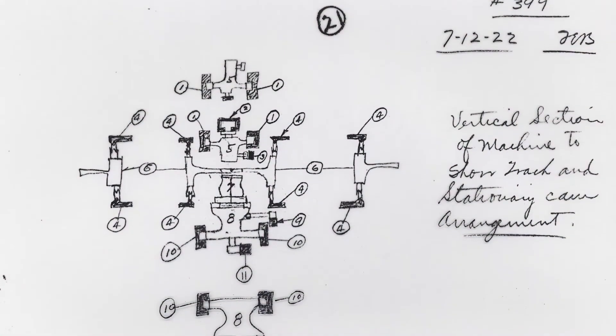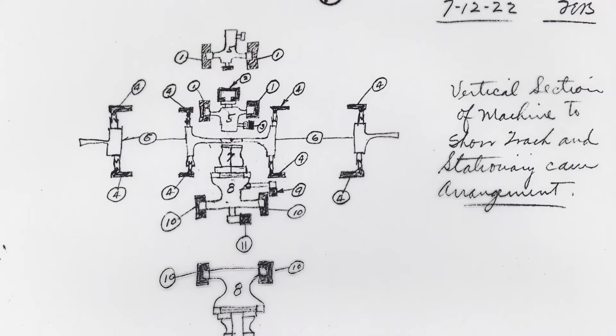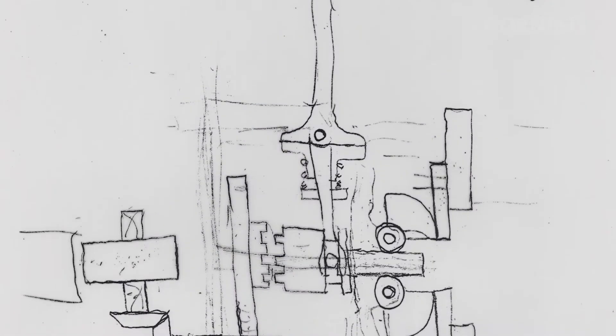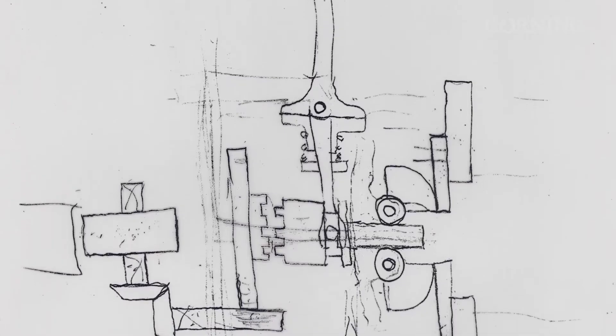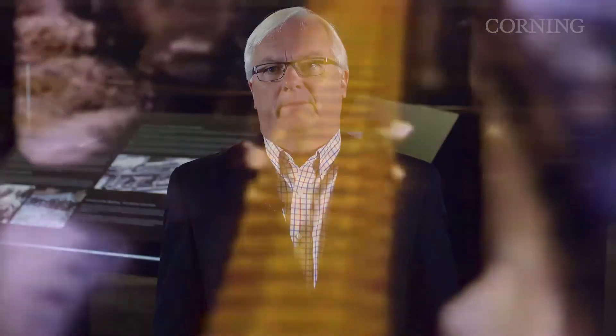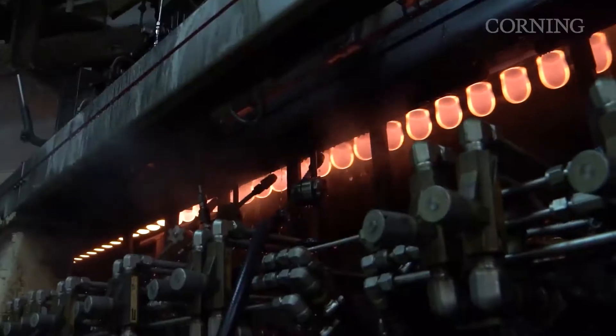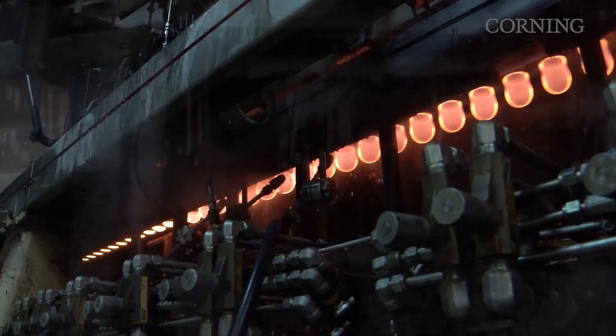Woods teamed with David E. Gray, a mechanical engineer from MIT and a chief engineer at Corning, to develop the idea — a machine that would realize the potential of full automation. While the E and F machines were designed to mimic the technique of glass blowers, Woods and Gray took a completely new approach, merging theory and science and focusing on glass properties such as viscosity and temperature throughout the process. They designed a machine that worked with the glass instead of against it.